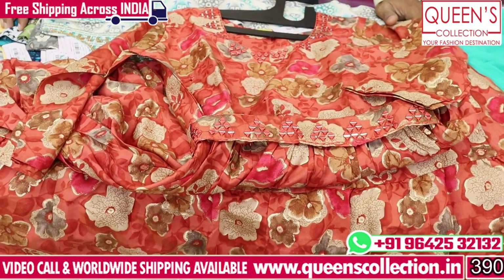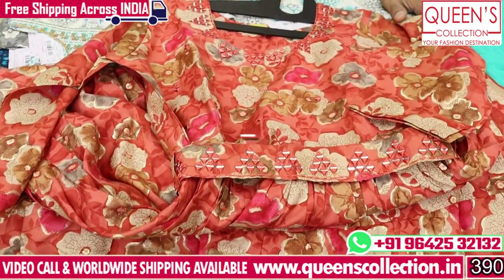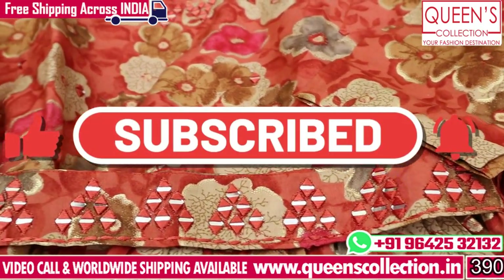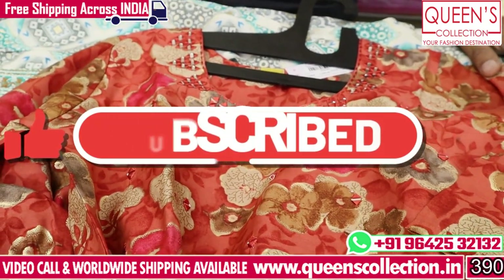So friends, if you like this, please like, share, subscribe, and hit the bell icon. Thank you very much for watching the video.